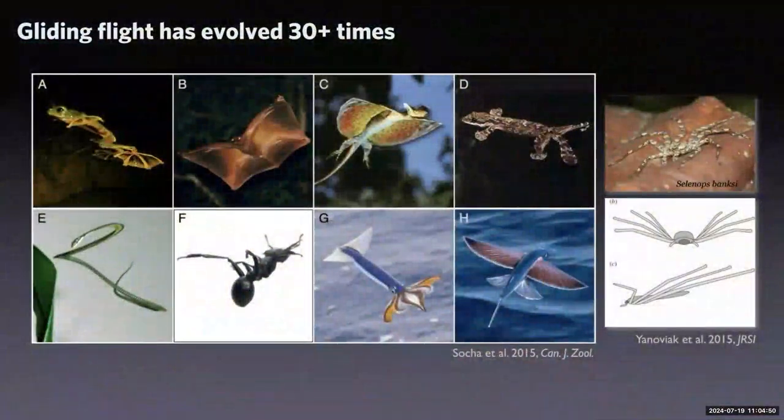Gliders are not specialized just to snakes, of course. There are flying mammals, flying squirrels, a Colugo, frogs, lizards, arthropods like spiders, and even flying fish and squid, which are really bizarre. Gliding has evolved many, many times — far more times than active flight, like that seen in birds, bats, or insects.